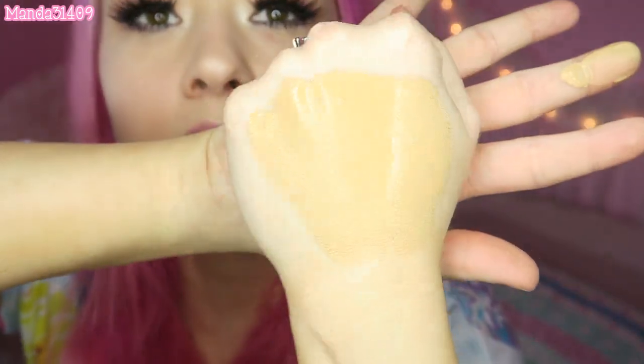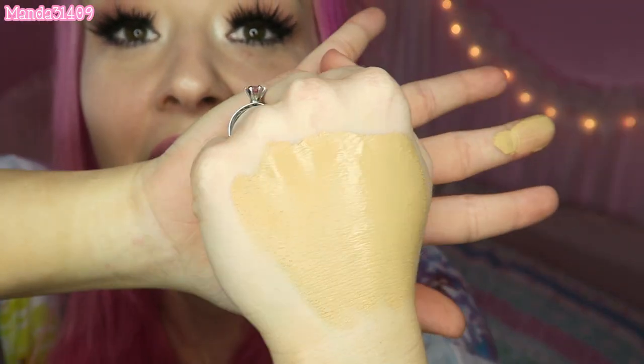This Milani foundation is so full coverage — I did one pump and look how much product came out. You can already tell it's a little darker than what I've been using, which is awesome because I needed a new foundation. I'm very excited about this.